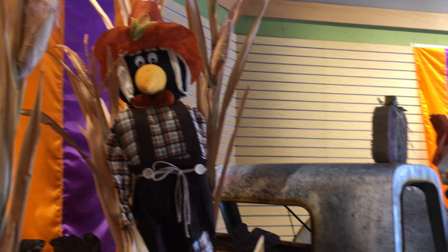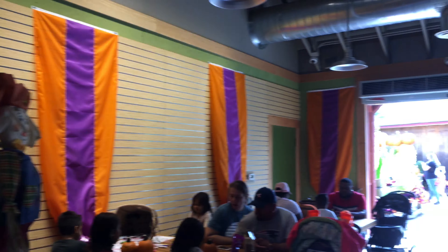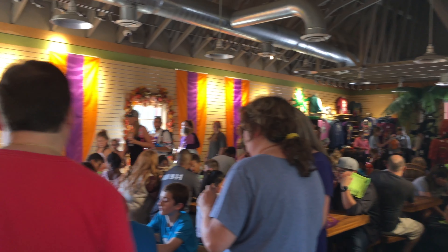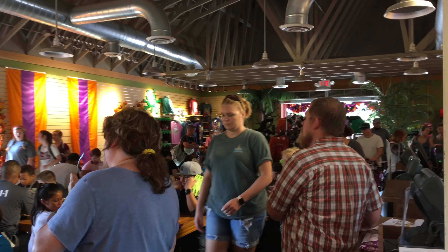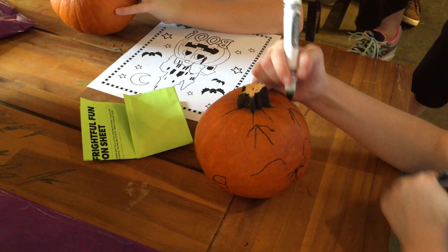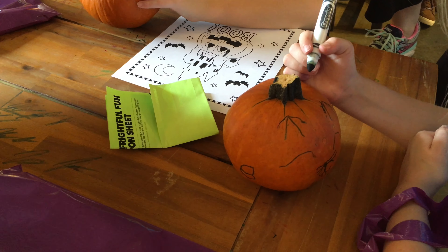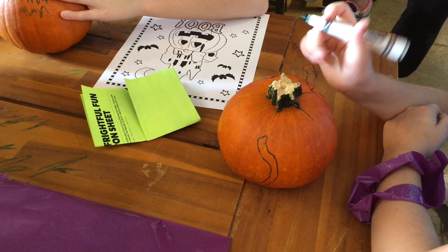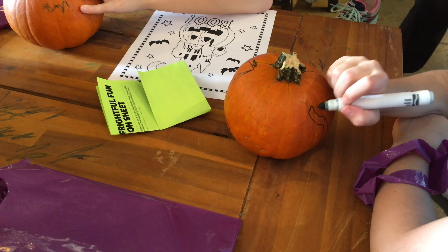We're back in the Dinosaur Experience Pavilion, and they've turned it into Sally's Craft Corner. In this area, Carowinds staff will give the kids a free coloring paper and also plenty of markers and paints to decorate and truly make their pumpkin one of a kind.